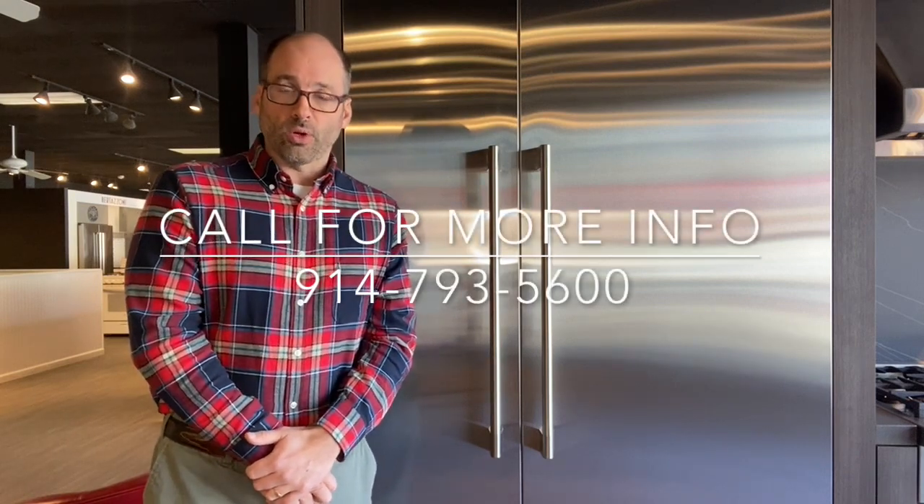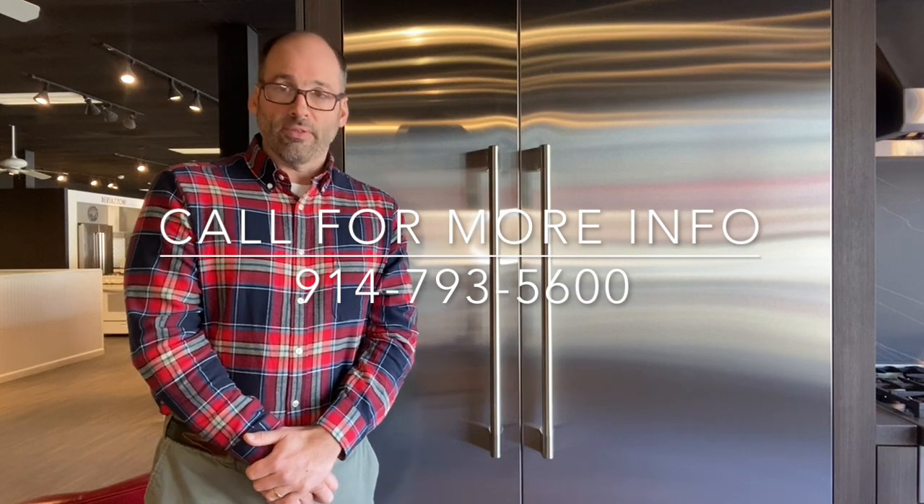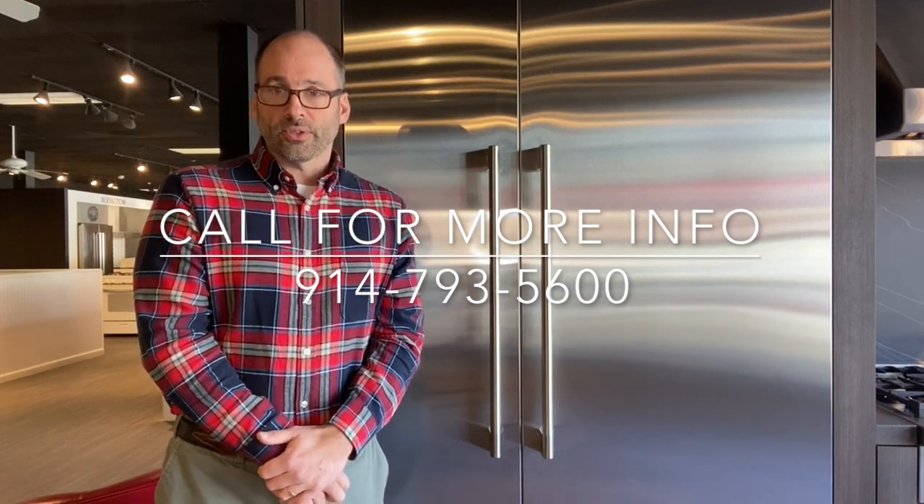It's actually priced competitively against its other counterparts in the premium category. So what I would do is give us a call, stop in — we'll give you a little more information about this wonderful product and carve out a deal for you. Any questions, you know where to reach me. Thank you, folks.